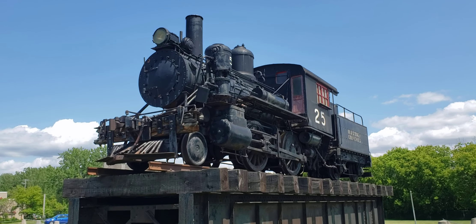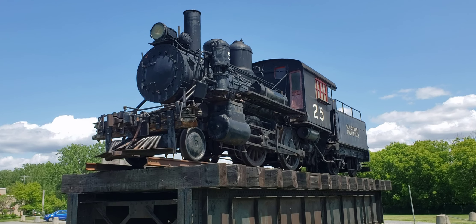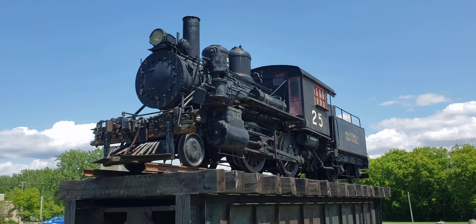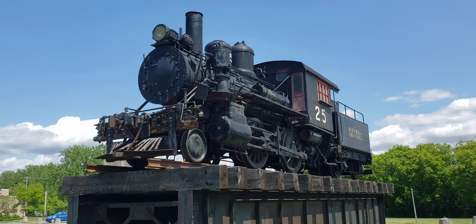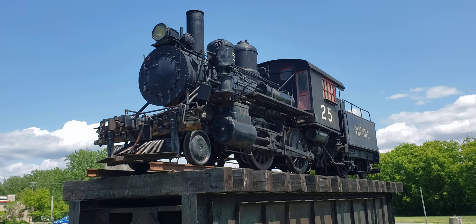Hey, this is Cool Trains in Montreal and I'm here at Saint-Constant at the rail museum. It's Exporail and this is outside of the exhibition area just as you come in, and this is an interesting locomotive.